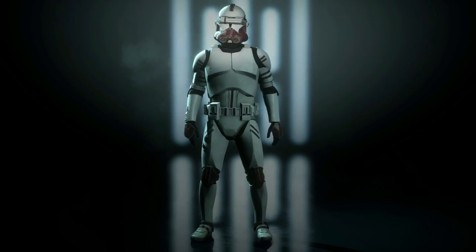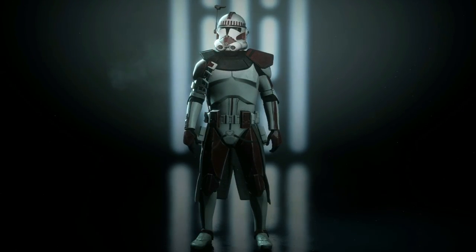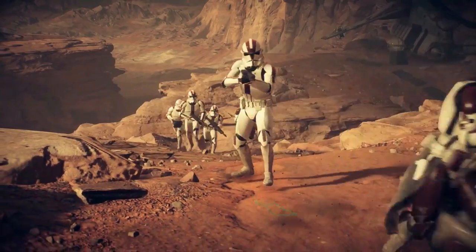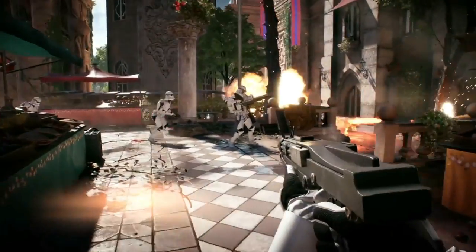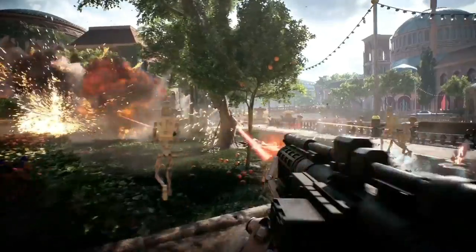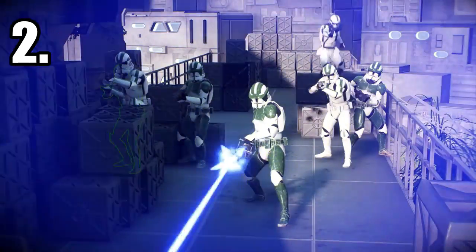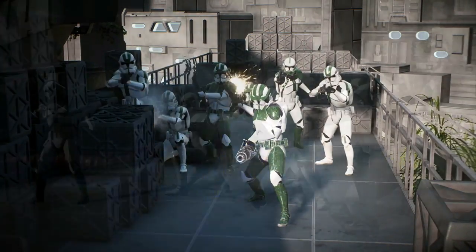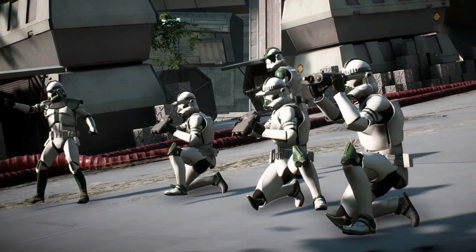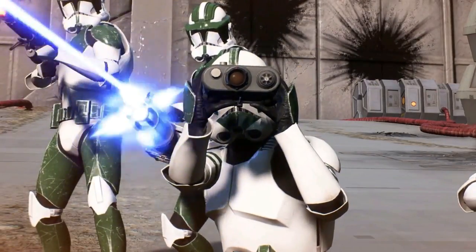As with most clone military units, the 87th Sentinel Corps were made up of regular clone troopers, heavy clone troopers, clone sharpshooters, and clone trooper officers. They were experienced in urban defense tactics and were often deployed to Republic cities at risk of falling under Separatist control, such as when they were seen in Theed, the capital of Naboo.